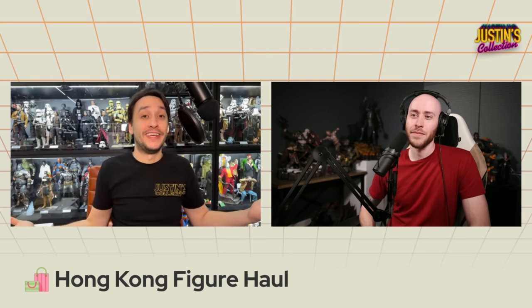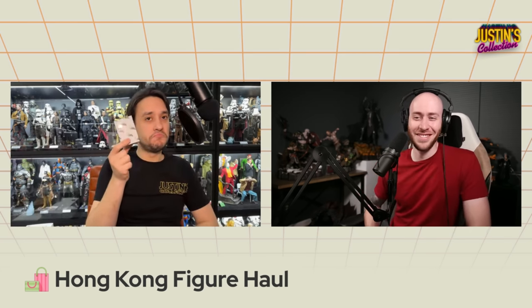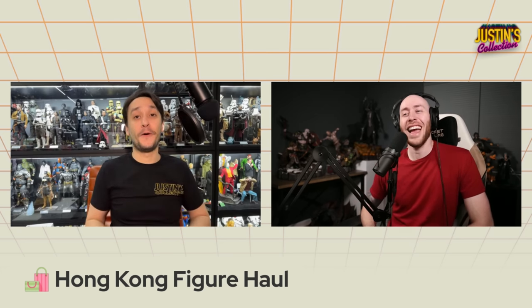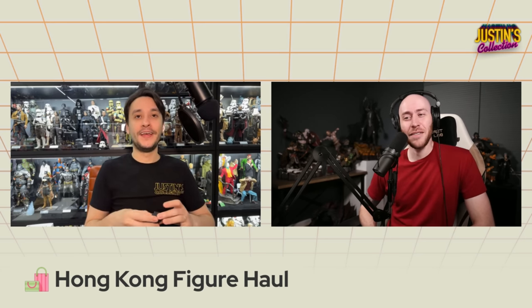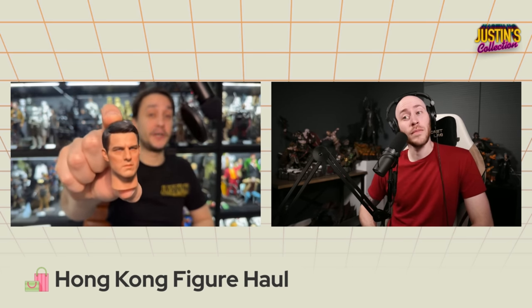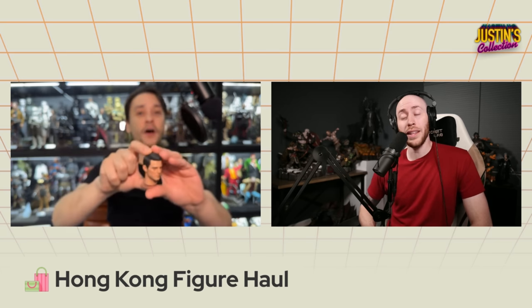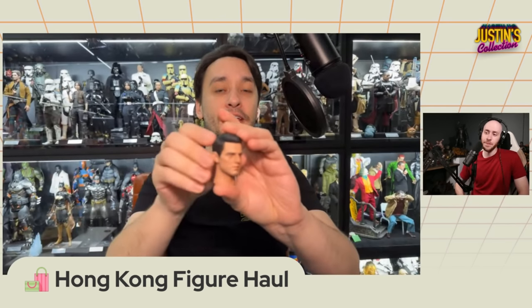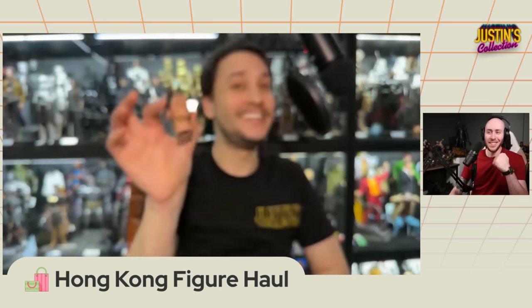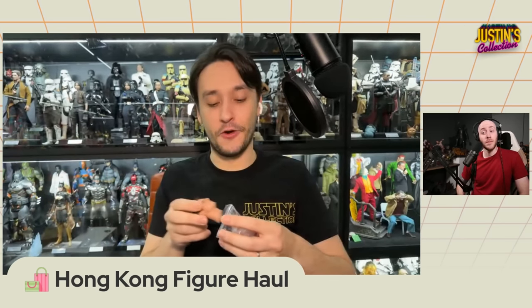We'll start off small and get bigger. First up, an unassuming little box - a head sculpt from HAD. Great for custom head sculpts. Some people are going to like this, a lot of people probably won't. It's Tom Cruise - an older version of Tom Cruise. I'm planning on using this for a Maverick custom. This is also part of something else later in the haul.